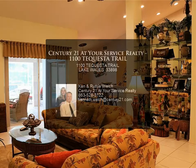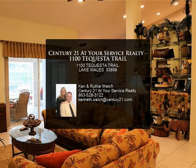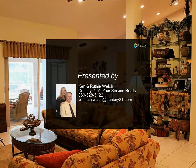The yard is well landscaped and has a well for irrigation. For more information, review the details below or contact Canon Ruthie Welch.